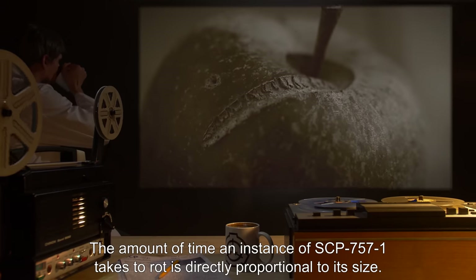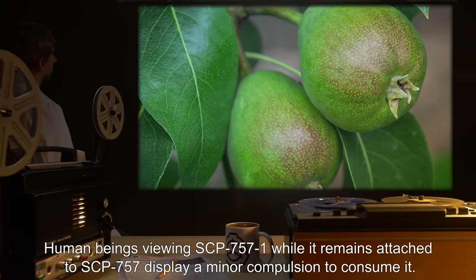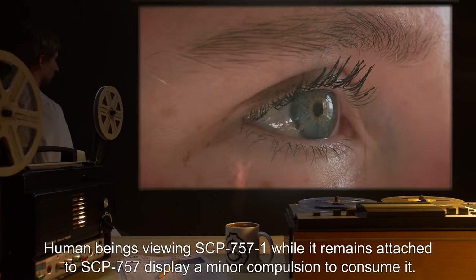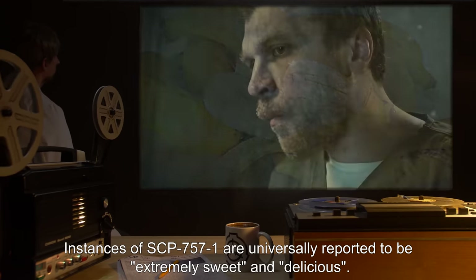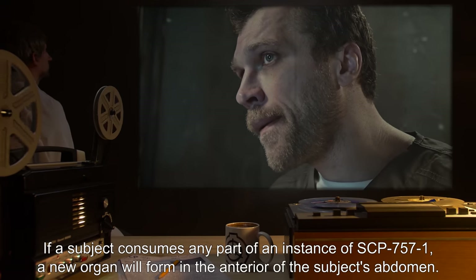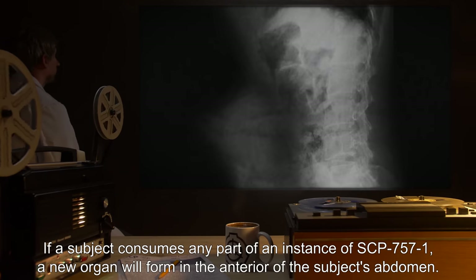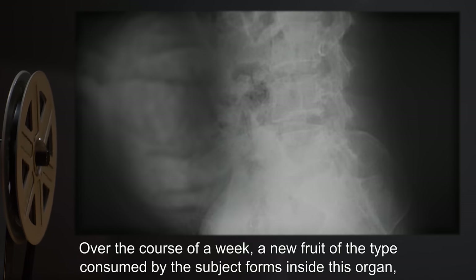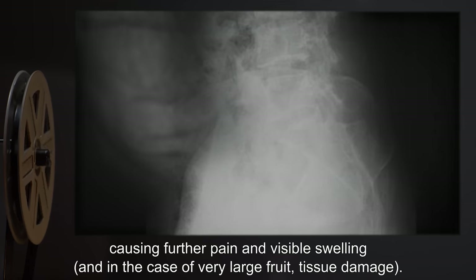The amount of time an instance of SCP-757-1 takes to rot is directly proportional to its size. Human beings viewing SCP-757-1 while it remains attached to SCP-757 display a minor compulsion to consume it. Instances of SCP-757-1 are universally reported to be extremely sweet and delicious. If a subject consumes any part of an instance of SCP-757-1, a new organ will form in the anterior of the subject's abdomen. This process is reported to be very painful. Over the course of a week, a new fruit of the type consumed by the subject forms inside this organ.